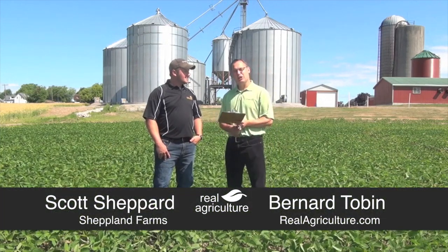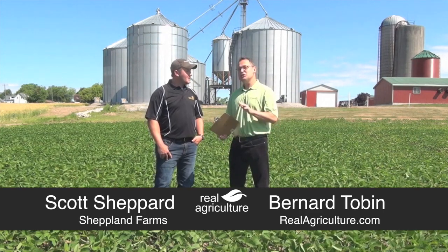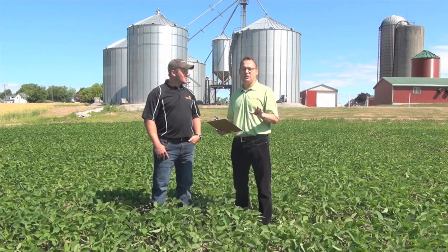Hi, Bernard Tobin for RealAgriculture.com. I'm down here near Selkirk, Ontario today, and I'm joined by Scott Shepherd. This is your farm, Shipland Farms near Selkirk, and today we're going to talk IP soybeans. Scott and his family are big IP soybean growers.